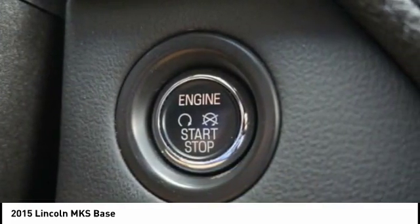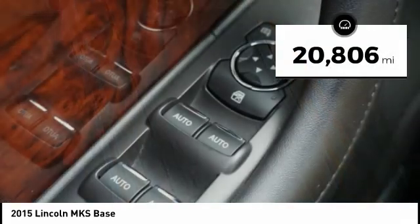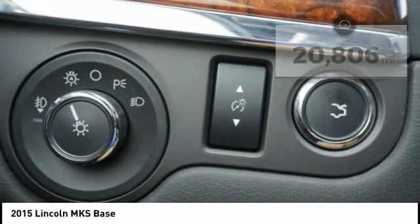Boasting a 3.7 liter V6 engine, it is also powerfully smart. This vehicle has less than 25,000 miles. Here are some of this vehicle's great options.